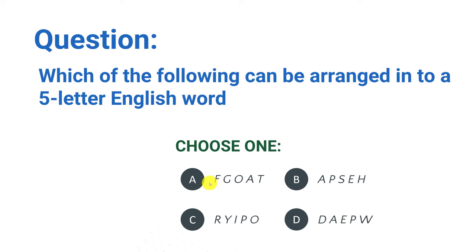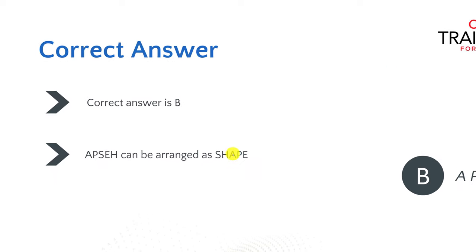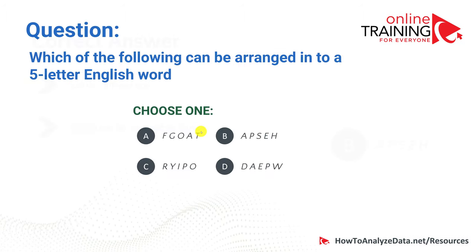A couple of suggestions: choice A contains the English word 'goat' inside it, and typically that's the wrong choice because you wouldn't easily rearrange it into something else. Typically you'd want to start with a letter somewhere in the middle. The right choice here is choice B, and the word is 'shape.' You don't know the end word in advance, so you have to look realistically at all choices. Start with the middle letter, as they try to trick you and the first letter typically doesn't start the new word. This one is difficult — very few people guess it right, so practice these types of verbal reasoning questions.